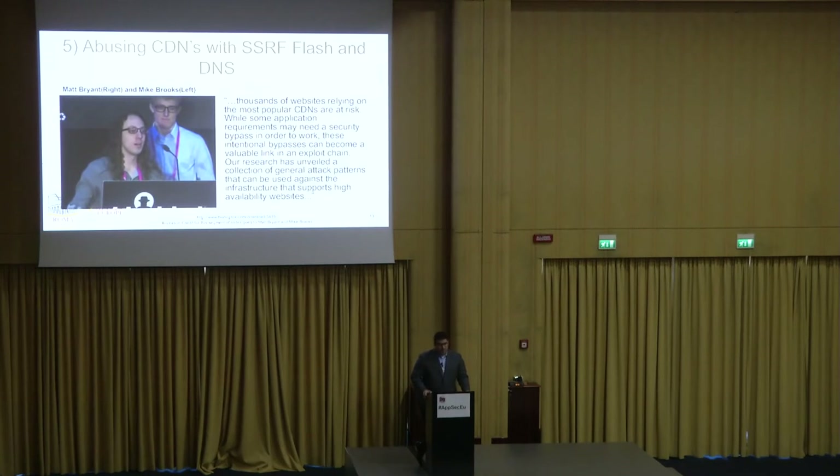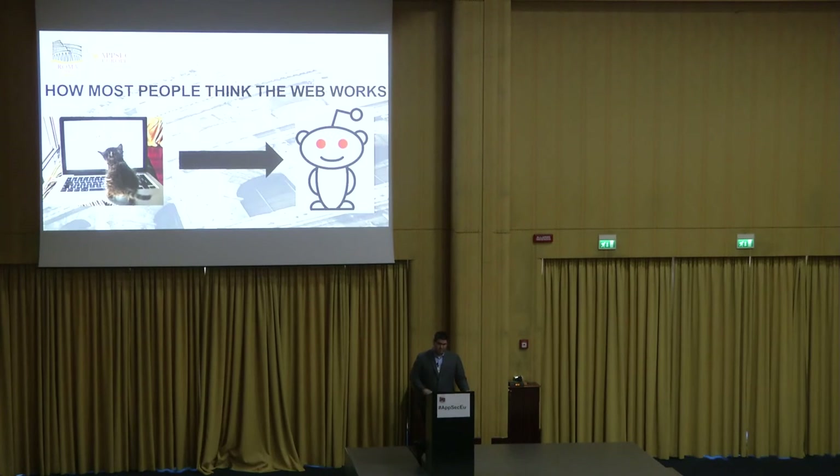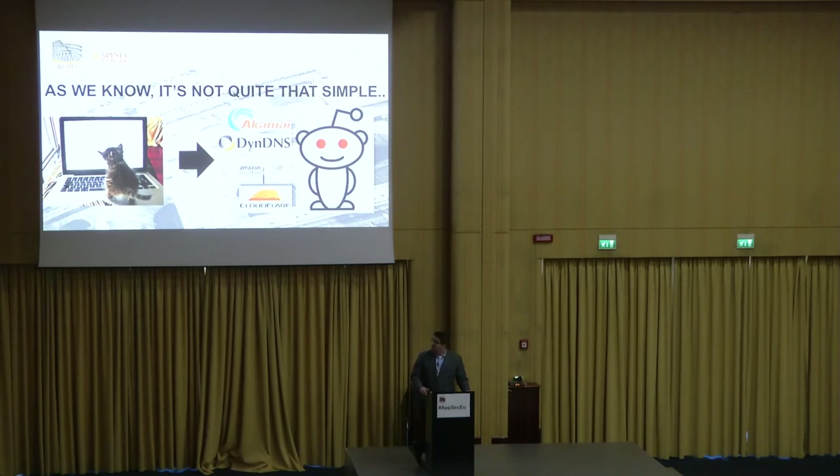Number five: using content delivery networks with server-side request forgery, Flash, and DNS, by Matt Bryant and Mike Brooks. This is how most people think the web works — a client asks for an image, a response comes back. But in between making requests, you often hit load balancers, content delivery networks, and various DNS servers. When working on a web app pen test, these are rarely included in scope. If you find an issue with one of these third-party components, you often have to mark it out of scope — which is probably why an elegant attack like this hasn't been found yet.